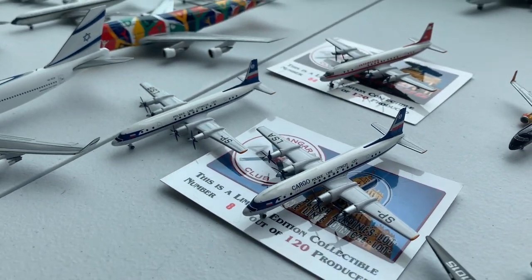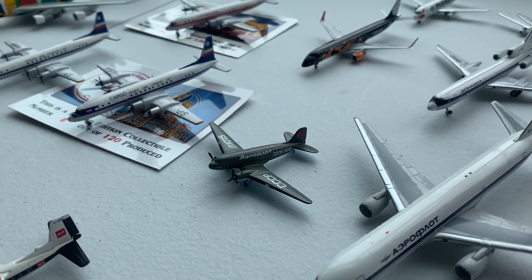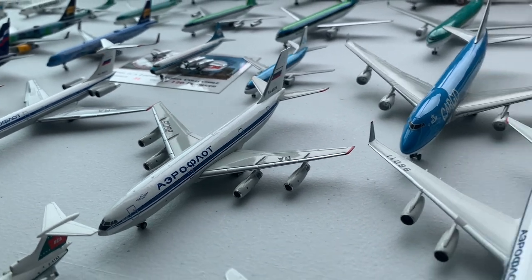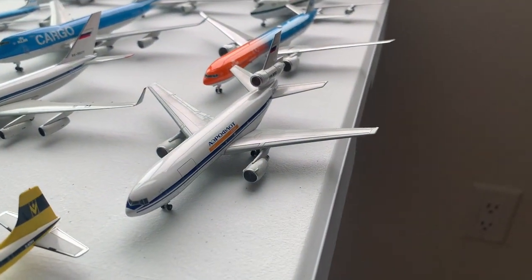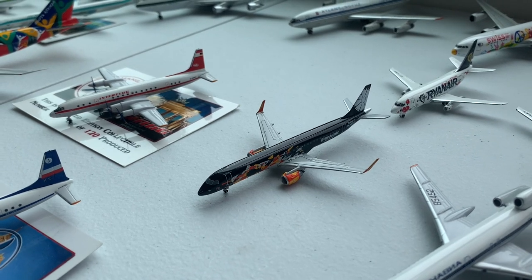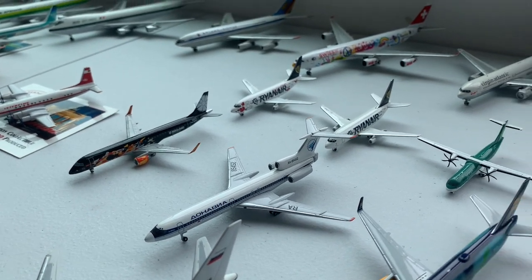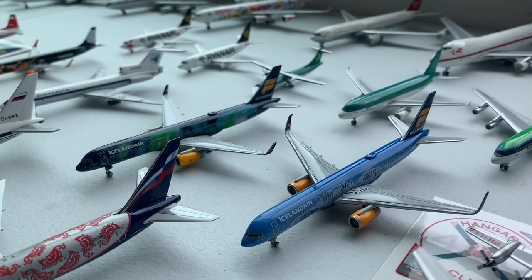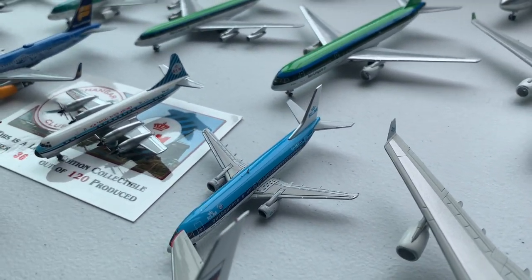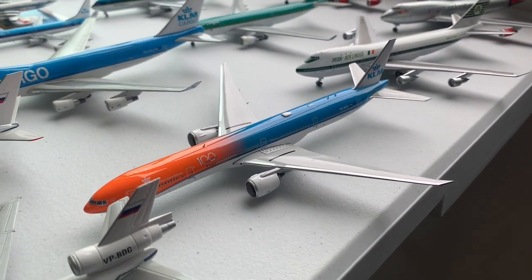We have two LOT Polish IL-18s, an Aeroflot Lisunov LI-2, two 767s, IL-62, IL-86, IL-96, and DC-10-40. Moving on to an Interflug IL-18, De Lavia Embraer E-195, De Lavia TU-154, two beautiful Icelandair 757-200s, KLM Lockheed Electra, 737-400, 747-400F, and the Special Livery 777-300.